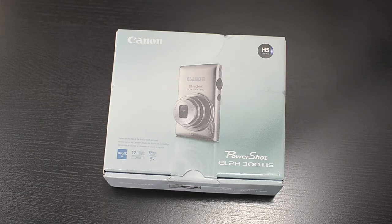What's up guys, Matt here from iTech224. Today I have an unboxing of the Canon PowerShot ELPH 300HS.